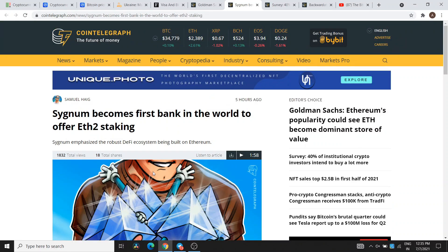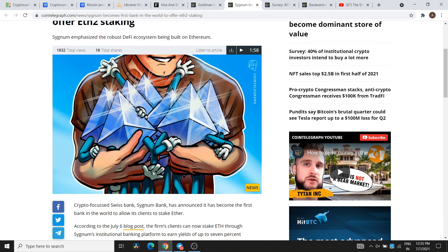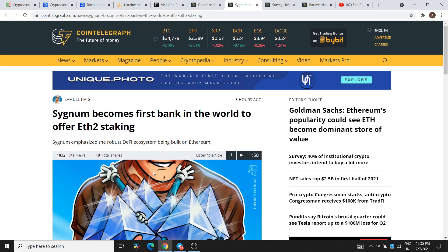Signum became the first bank in the world to offer Ethereum 2.0 staking. As Ethereum 2.0 is coming, popularity and hype are increasing. Signum, the crypto bank, became the first bank to start Ethereum 2.0 staking, providing their customers access to it. This is a crucial development because of the growing popularity of Ethereum.